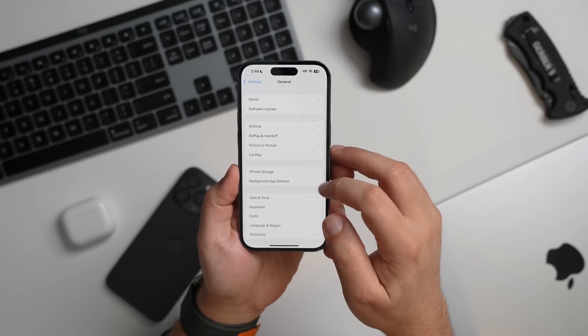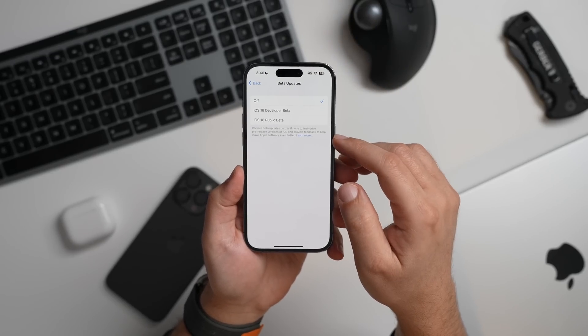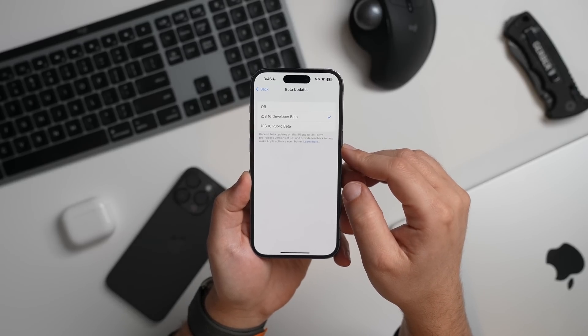With the iOS 16.4 and iPadOS 16.4 betas, those who are enrolled in Apple's developer program are able to turn on developer betas directly from the software updates section in the settings app. This eliminates the need to install a profile from the dev center in order to get developer betas, simplifying the beta downloading process.